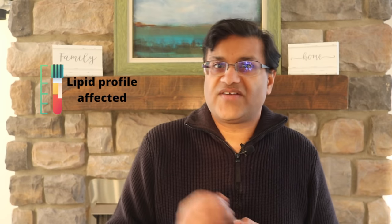Number thirteen: beta blockers can also affect your lipid metabolism, in particular triglycerides and HDL cholesterol. Make sure your doctor checks your lipid profile regularly.